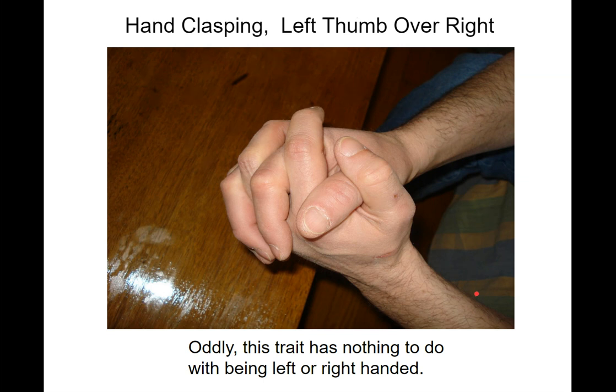Hand clasping. If you hold your hands together right now without thinking, look down and see which thumb is on top — is it your right thumb or your left thumb? For me it's my right thumb. Interestingly, this trait doesn't seem to be correlated with being right- or left-handed, so that's kind of interesting.